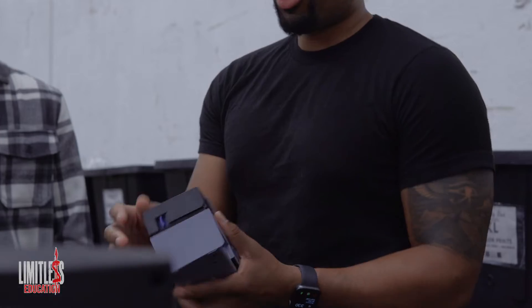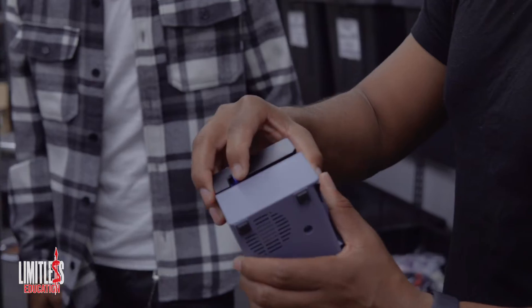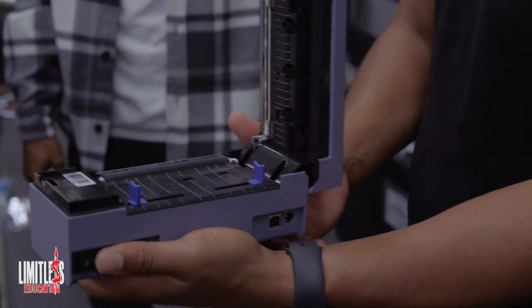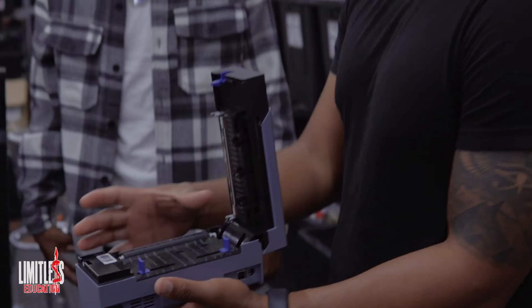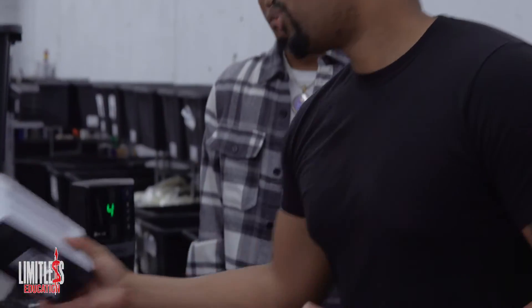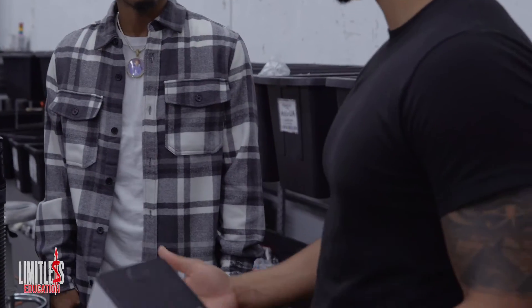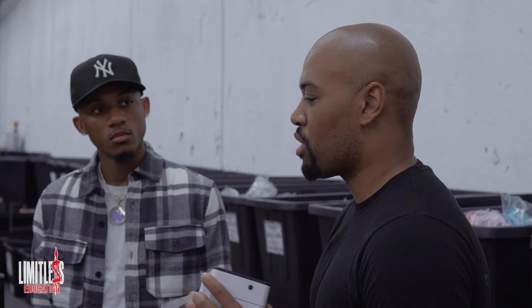Then you've got the Rollo printer, which is really popular — that's the one I recommend. The Rollo is more of a fan-fed label printer, meaning you fold your labels flat and feed them through the side, and they print out. With the Zebra, you put rolls in. It really just depends, but there are no major pros and cons between them. There's also an off-brand version on Amazon that's a little cheaper, so it depends on where the student is at.